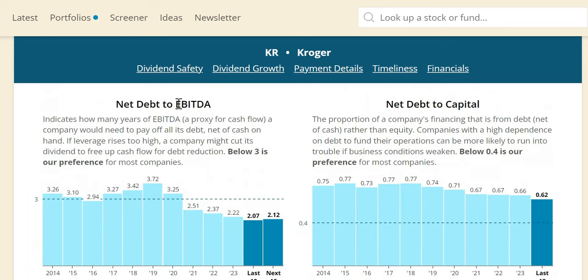Net debt to EBITDA — their earnings before interest, tax, depreciation, and amortization — shows balance sheet strength and dividend safety. We look for below 3x. It was 3.72 in 2019, but has been coming down strongly since then: 2.22 in 2023, expected at 2.12 in 2024 — looking very strong for the balance sheet and dividend. This is quite a strong metric for Kroger.